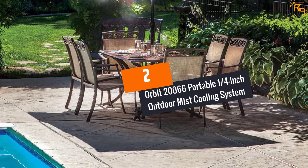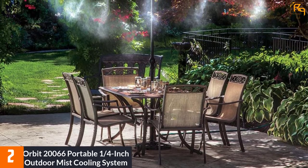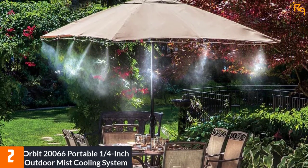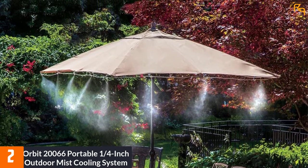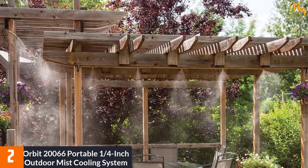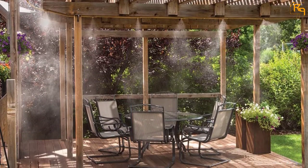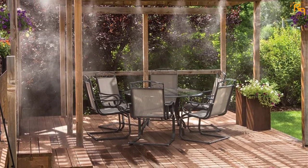At number 2: the Orbit 20,066 Portable 1/4 inch Outdoor Mist Cooling System. This misting cooling system from Orbit is surely the best one you can find in the market today. This product is not only extraordinary in terms of its design and build but also provides exceptional performance. Perfect for cooling your outdoor areas or patio, this product can easily offer a mist cooling coverage of 10 feet, so you can stay cool and have a nice time with your family and friends outdoors during the summer days.